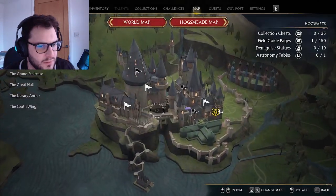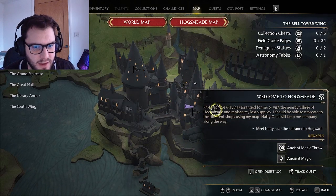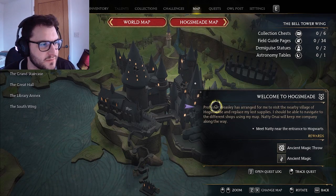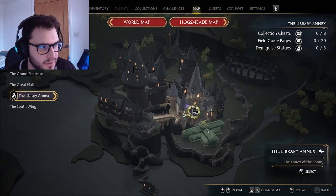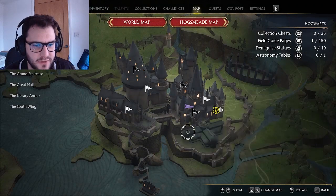Right, let's see what else we've got to do. Hogsmeade - that's where we head into town. Our classmate is going to come with us. We'll figure that out as we go. Library annex, I remember correctly - those blank dot ones are side missions or something, but we're not going to worry about those too much now.